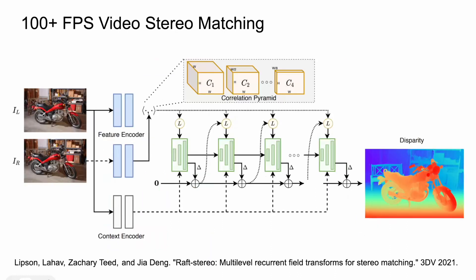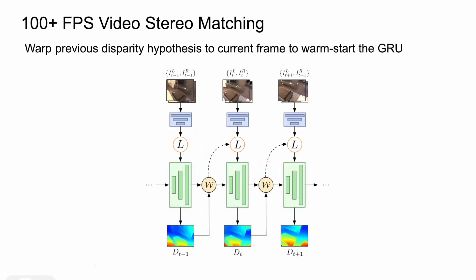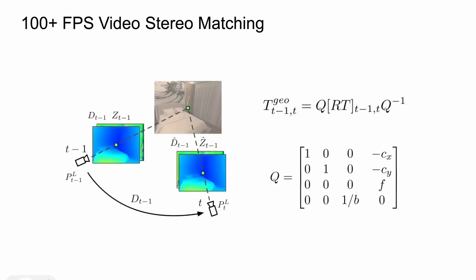Our key idea is to leverage the temporal redundancy of video within a rough stereo cost aggregation scheme. In rough stereo, disparities are iteratively looked up and refined by a GRU. For each stereo frame pair, the GRU runs multiple iterations to iteratively refine the disparity estimation. Instead of running multiple iterations per frame in a frame-by-frame manner, we warp the previous frame disparity hypothesis to the current frame to warm-start the GRU. Specifically, we compute a transformation matrix that maps stereo pixels from the previous left camera coordinate to the current left camera coordinate.